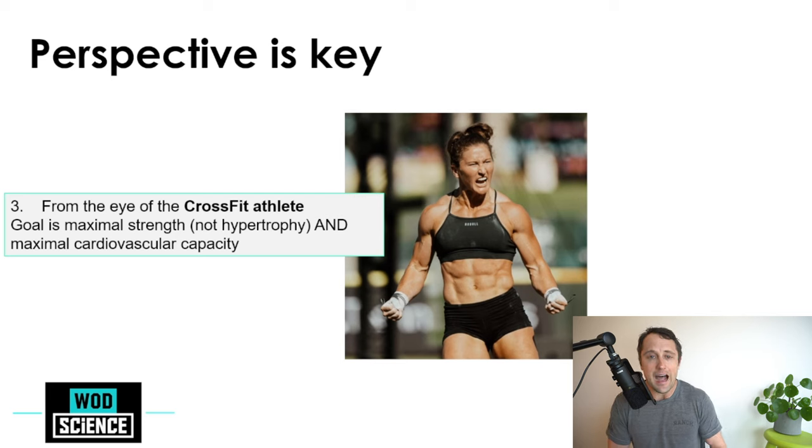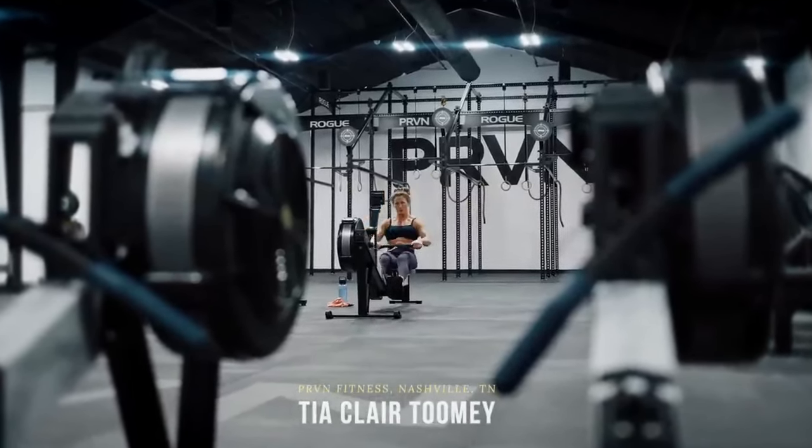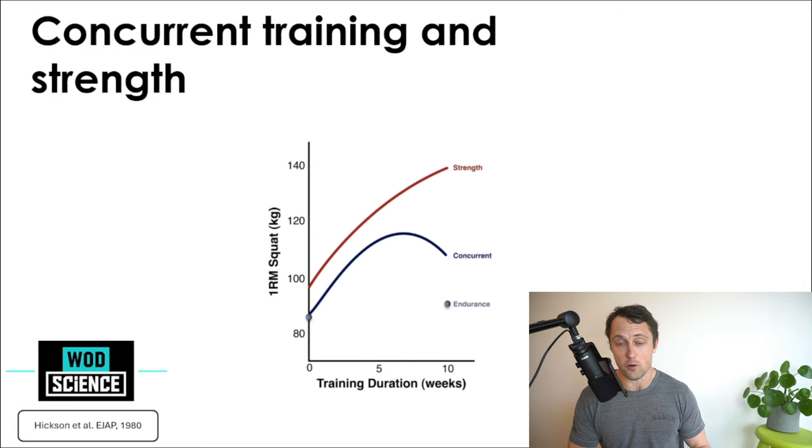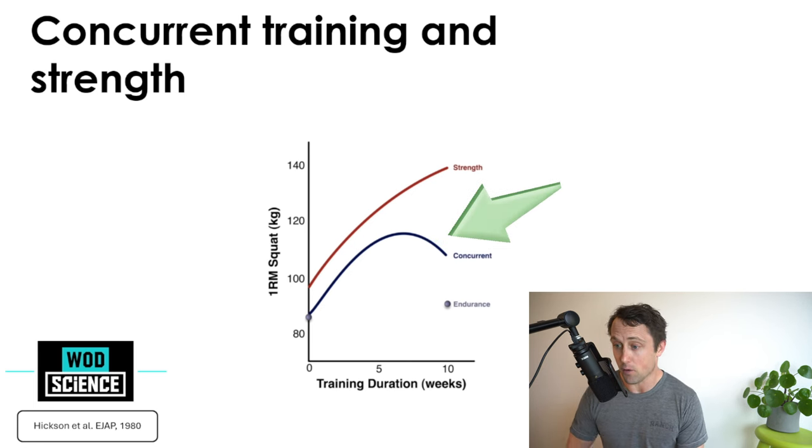The hybrid or CrossFit athlete — think Hunter McIntyre in HYROX — wants to excel in both maximal strength and maximal cardiovascular capacity. From a strength perspective, studies show that concurrent training leads to an earlier plateau in strength gains. The blue line here shows that once you add significant conditioning volume alongside strength training, strength improvements plateau sooner.